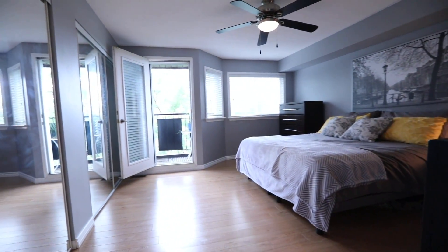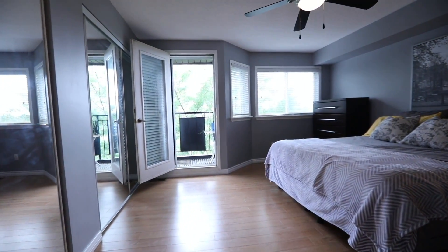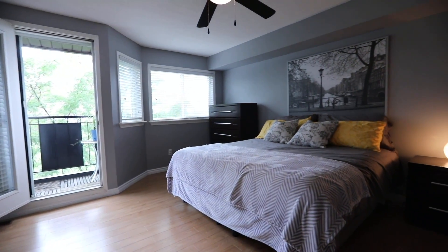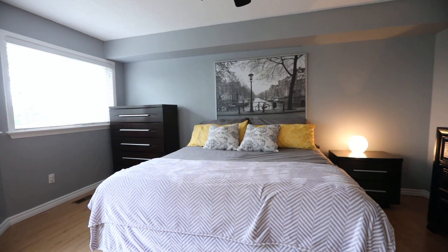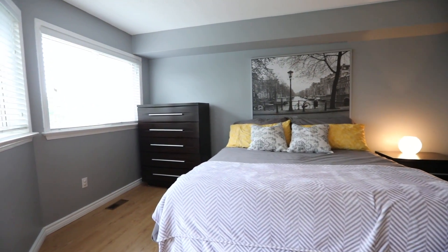The master bedroom showcases a ceiling fan, two oversized double closets with mirrored doors, as well as a walkout onto its own balcony that overlooks the scenic greenery of the nearby tree canopy and playing fields.